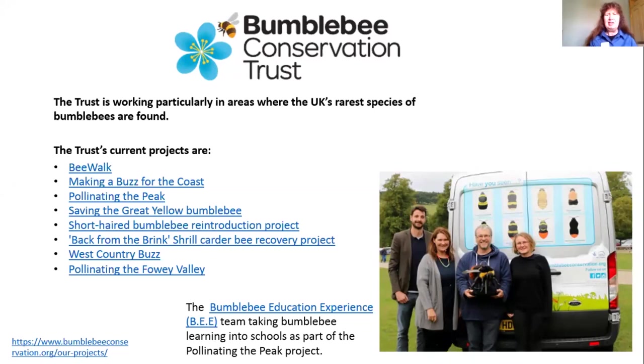Trust volunteers are involved in some of those projects; quite a few are involved with the Bee Walk, others do fundraising, and some like me are trying to pass on what we're learning about bumblebees. There's also a group involved in the Pollinating the Peak project going into schools — they've got a big education project telling children about bumblebees, and it's wonderful how keen a lot of the children are.